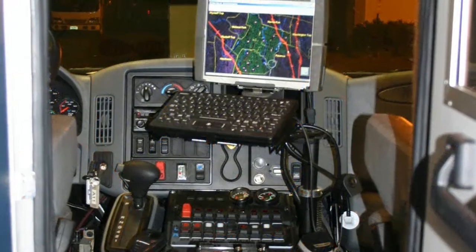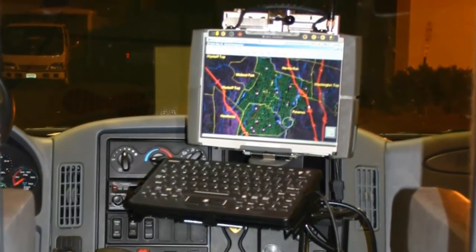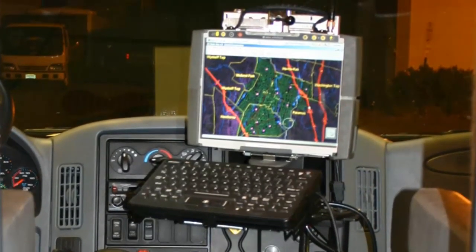ThinkAVL is web-enabled to allow everything from viewing the fleet to reporting and analyzing activity from anywhere a web connection is available, even on an MDT from the field.